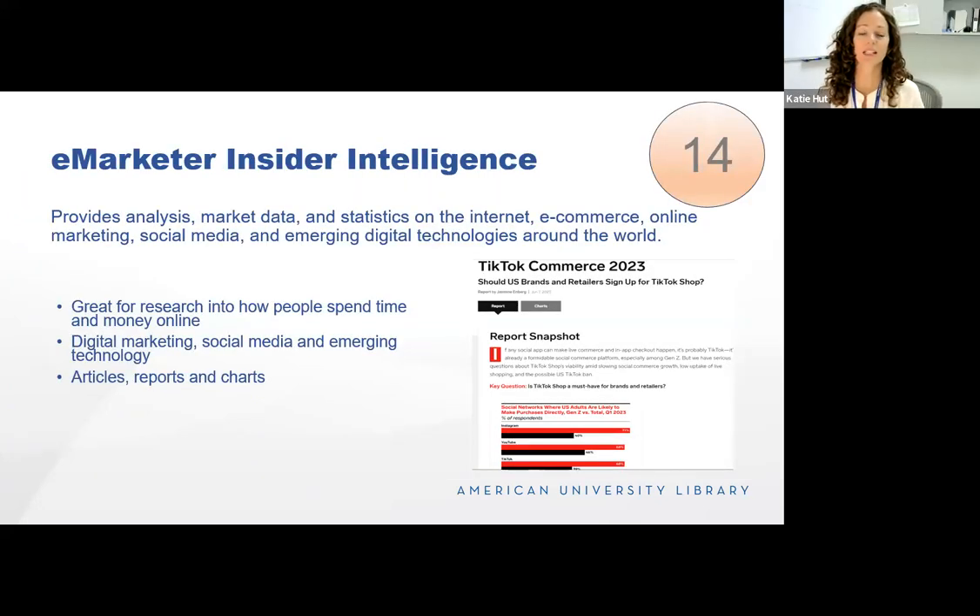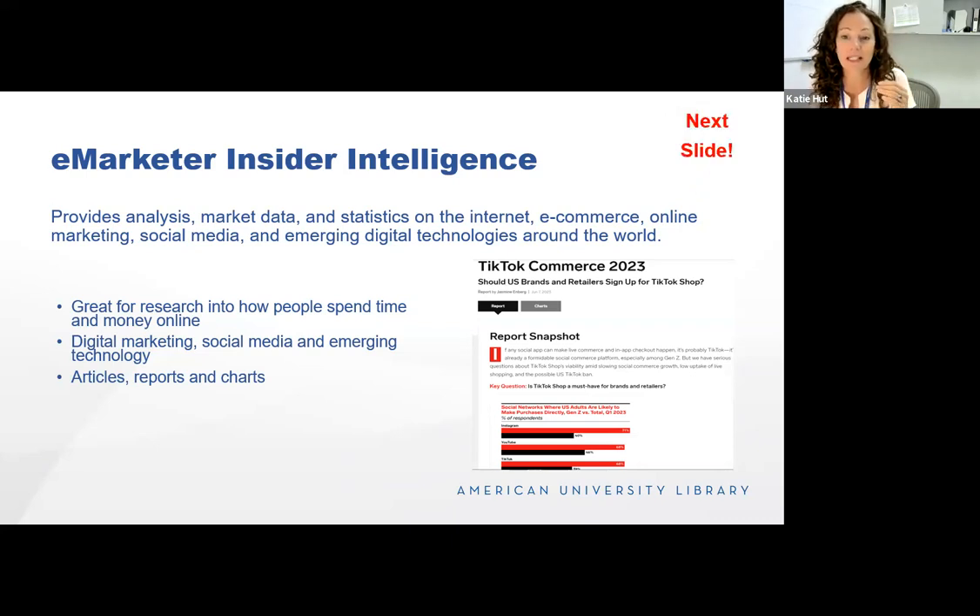E-Marketer Insider Intelligence is a great tool for researching how people spend their time and money online. It covers a number of industries, but its bread and butter is digital marketing, social media, and digital advertising. It provides analysis, market data, and statistics on internet, e-commerce, online marketing, social media, and emerging tech. One of its great strengths is its reports and charts — it has shorter articles on recent trends but also in-depth reports. The screenshot shows their TikTok commerce report for 2023, with a chart showing where adults — Gen Z versus total — are likely to make purchases directly on Instagram, YouTube, and TikTok.